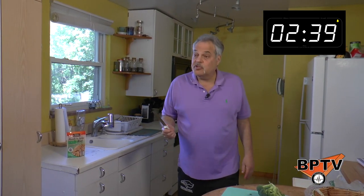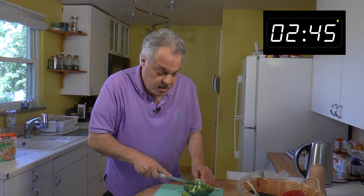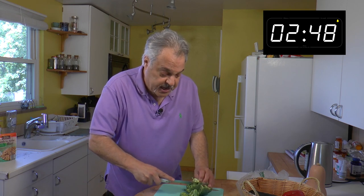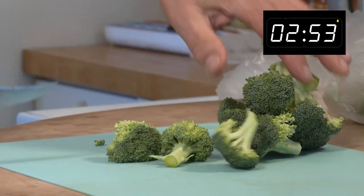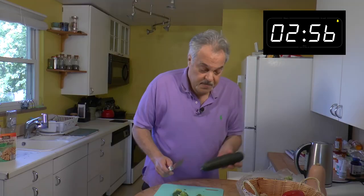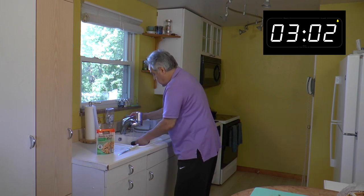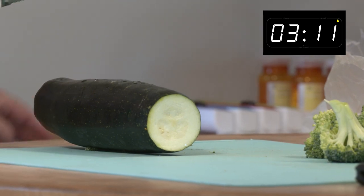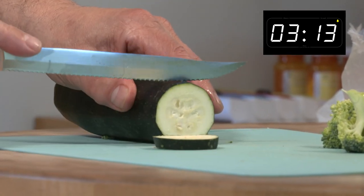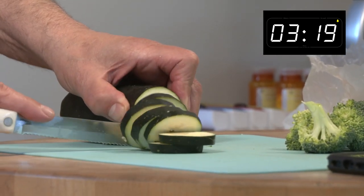Here's my Cutco knife — you all know it's over 30 years old. My niece going to college at Penn State, Jackie, sold it to my dad. Next up, let's rinse off the zucchini. You know I like my veggies. I'll cut seven slices today — lucky seven.